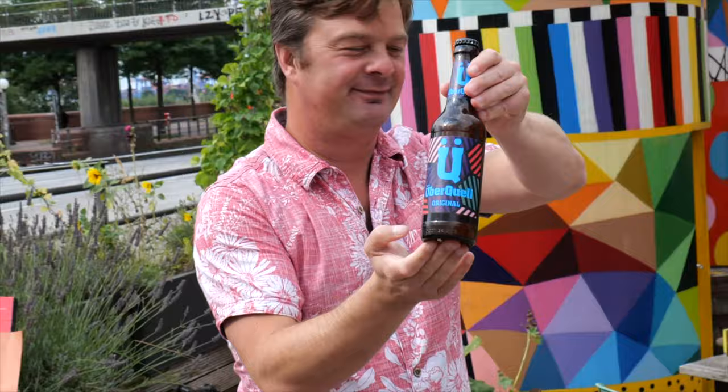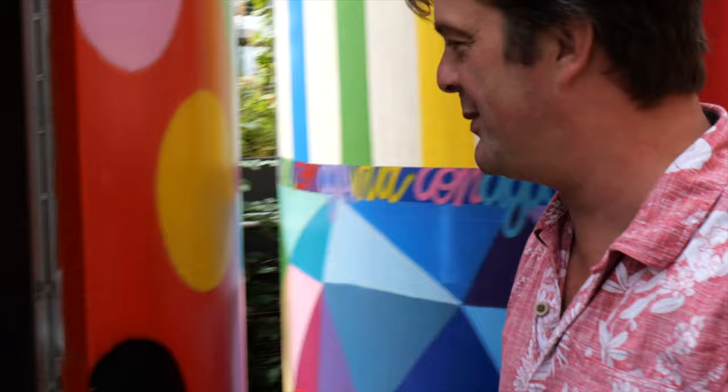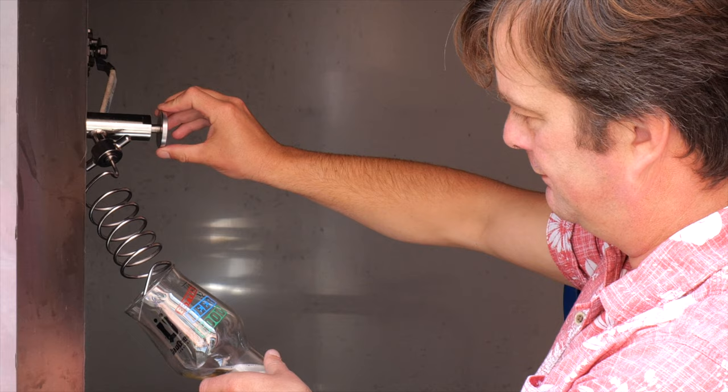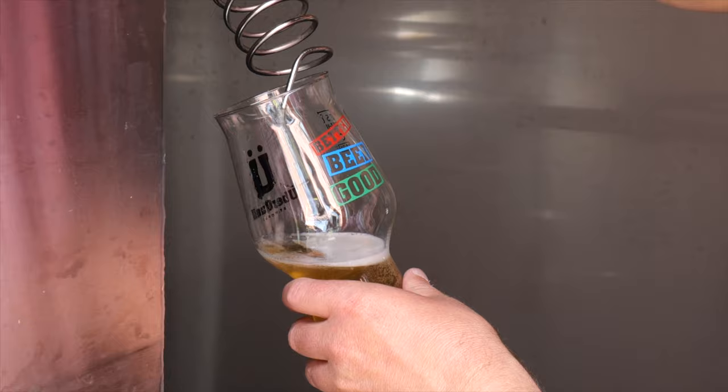I have a bottle here of UberQuell Original, and I'm going to be pouring this UberQuell Original straight from the fermenter. There's probably room for two in here. Here we go. How amazing is that — straight from the fermenter.